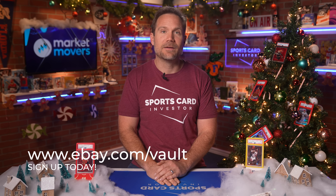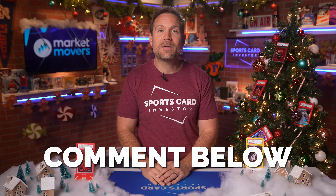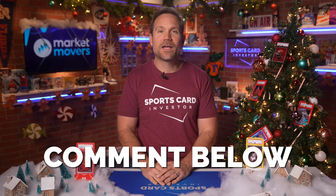I think the eBay vault offers an ideal combination of savings, simplicity, and security. So give it a try next time you're on eBay. Create your own vault account for free and then look for items on eBay that are ready to ship to the eBay vault. What do you think about vaults? Have you tried the new eBay vault yet? Let me know in the comments below.